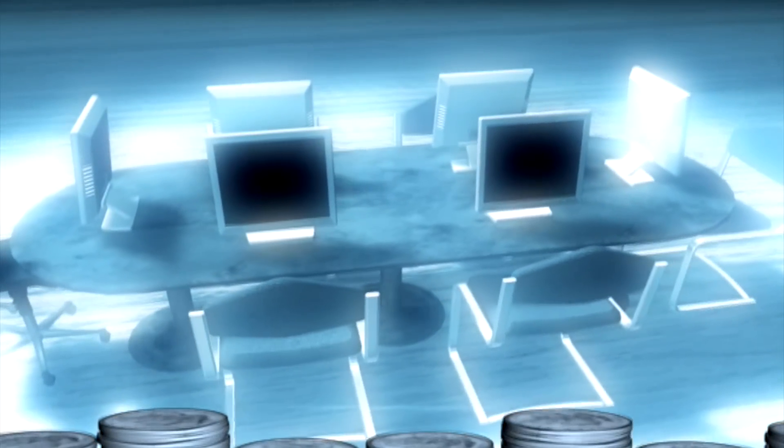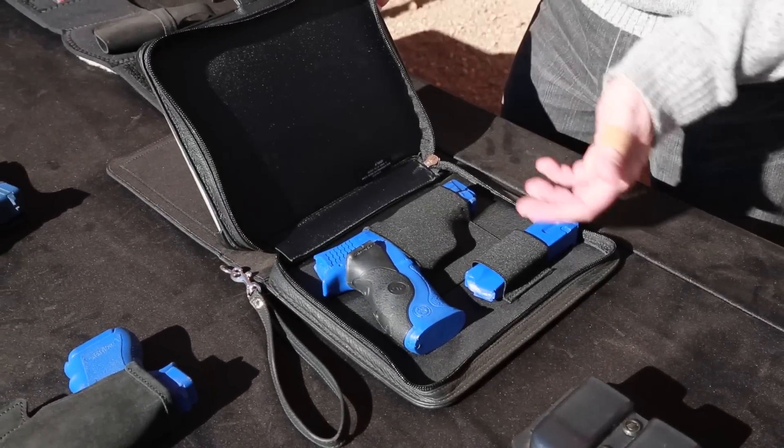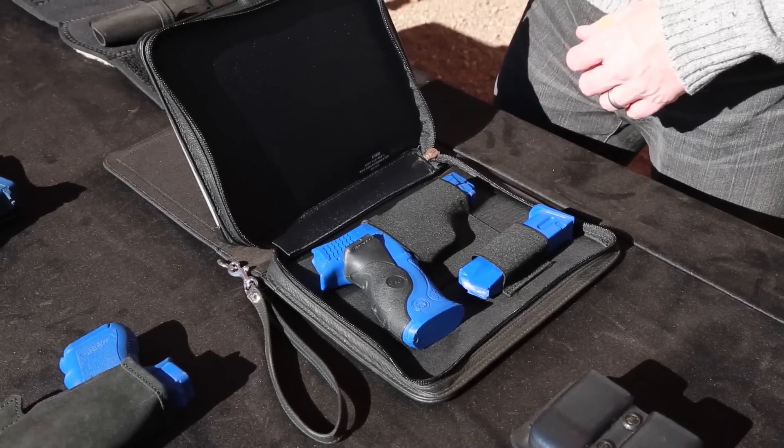But technology presents opportunities. Introducing the iDefense Holster — a new way to carry your concealed carry handgun. Mike Barham gives us the details.